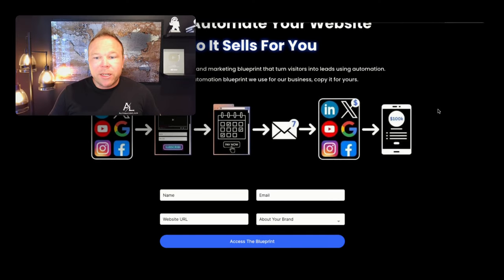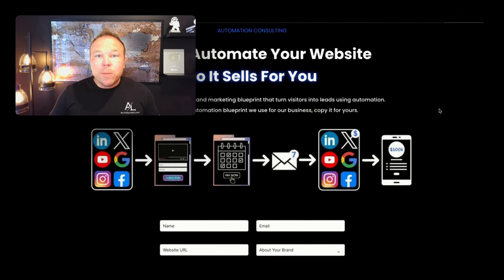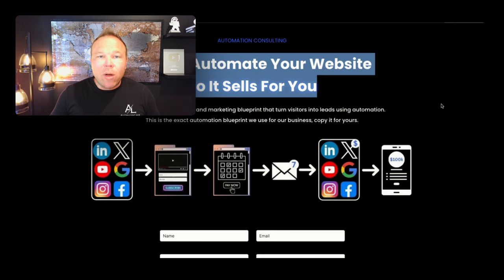It needs to be simple, just like the page here. This page shows a title, a description, a picture, and a form. That's it. Most people are going to be on their phones, so they don't have time to scroll and learn all about how awesome you are.